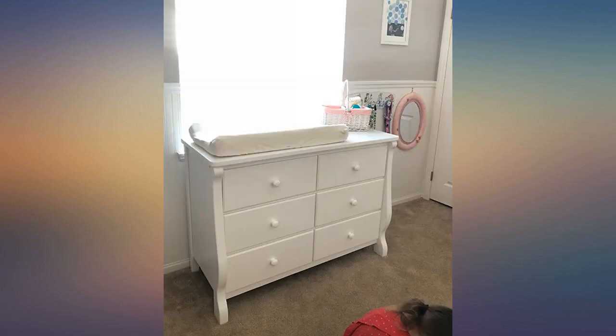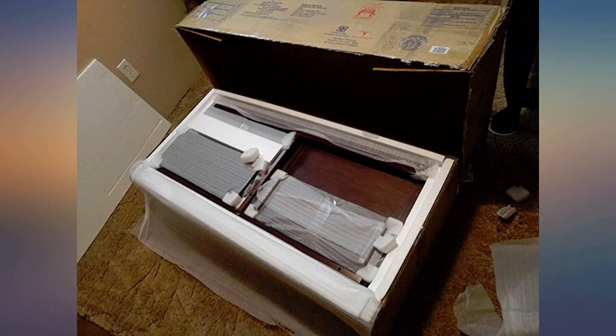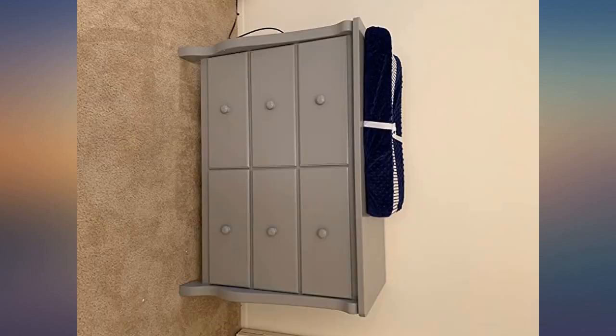The white one has a beautiful finish and is a sturdy dresser for this price. The finish is true white and matches our other white children's furniture items.